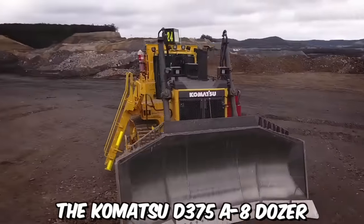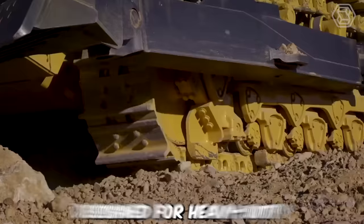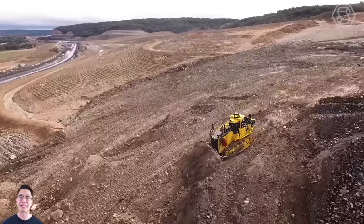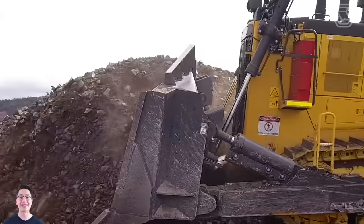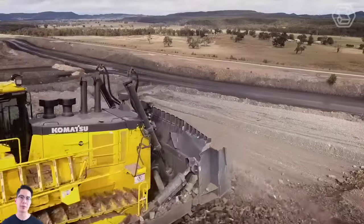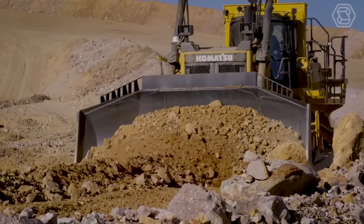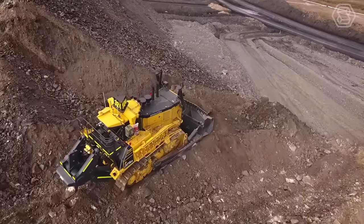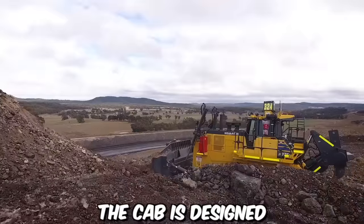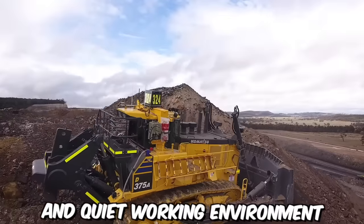The Komatsu D375A8 Dozer is a powerful and robust machine designed for heavy-duty earthmoving and construction applications. This bulldozer model has been engineered to tackle the most demanding tasks in the construction and mining industries, making it a preferred choice for operators around the world. To maximize operator comfort and productivity, this dozer is equipped with an ergonomic cab that is designed to reduce noise and vibration levels, providing a comfortable and quiet working environment.